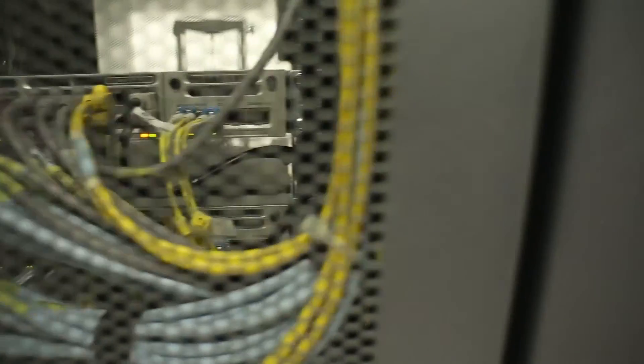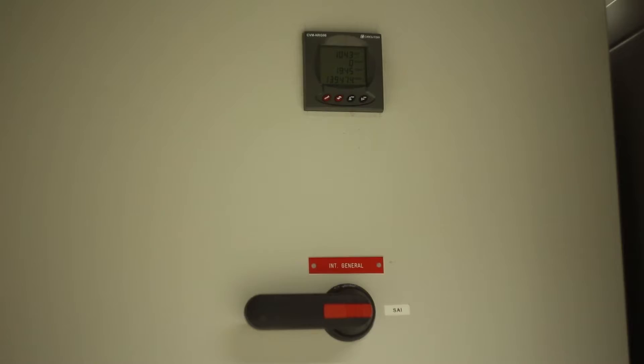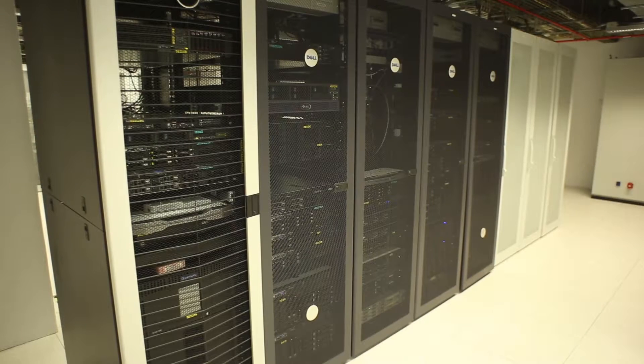Data centers actually use quite a lot of energy. They're responsible for about 2% of total world energy use, somewhere up there with aviation, and they may even be overtaking it. The population of all the world is increasing, and the need for data is increasing as we all move into this digital world.